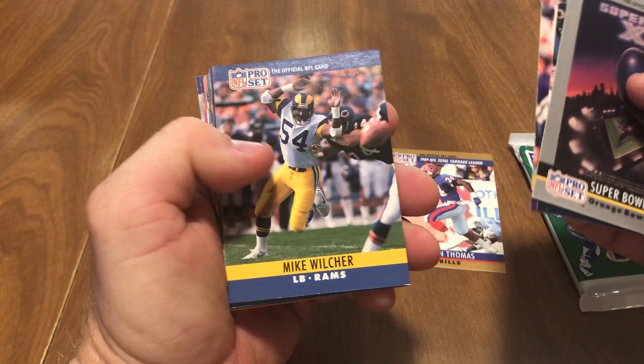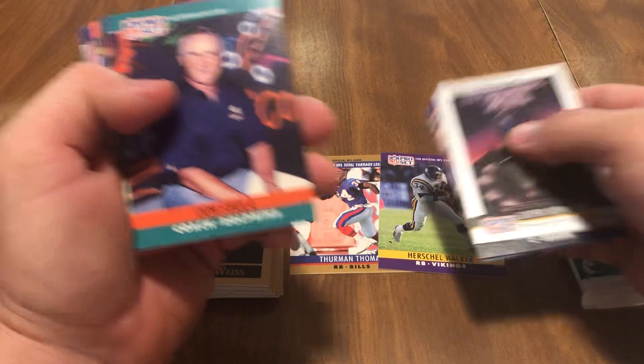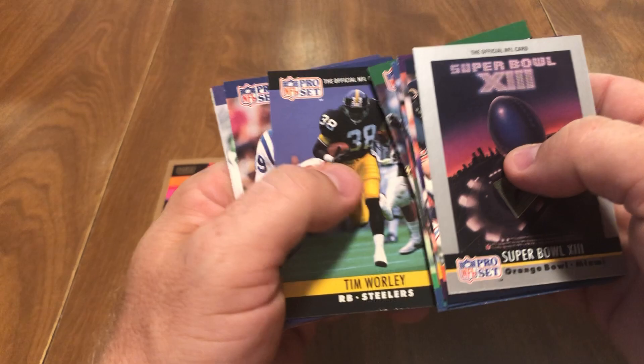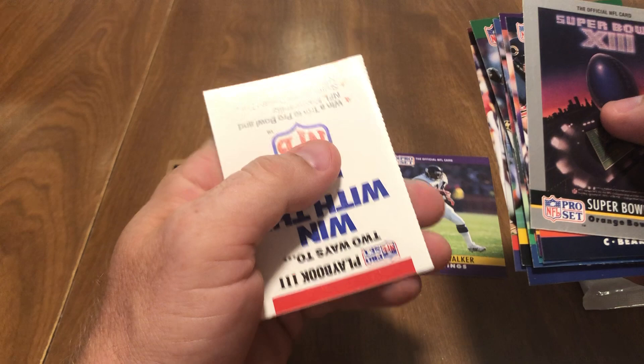Jay Hilgenberg, Keith Millard, Mike Wilcher, Herschel Walker — another Hall of Fame running back — Don Shula, Eugene Robinson, Troy Benson, Sam Wyche, Jason Buck, Ozzie Newsome, Tim Worley, Mark Rypien, Bart Oates, Roy Green.